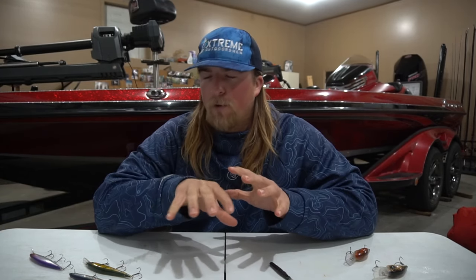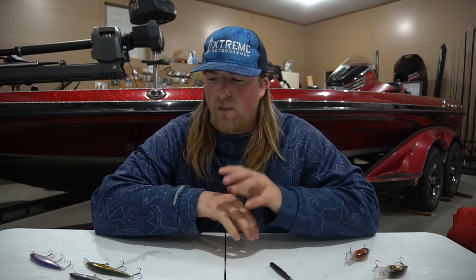Those smallmouth bass are like magnets to wherever they can find structure. Like my buddy said a long time ago, Lake St. Clair is basically an underwater desert — it's all sand. One little change in the bottom, even a rock this big or a big boulder, and those smallmouth bass are going to be all over it. In today's video I'm going to go over some of my favorite lures you can use out on that lake.